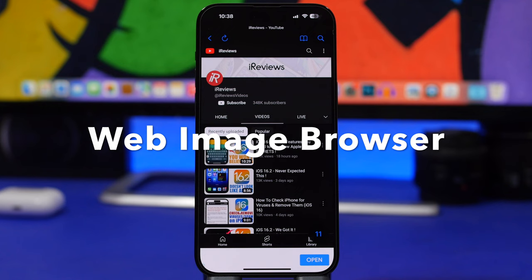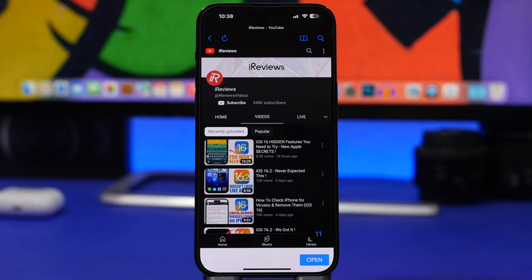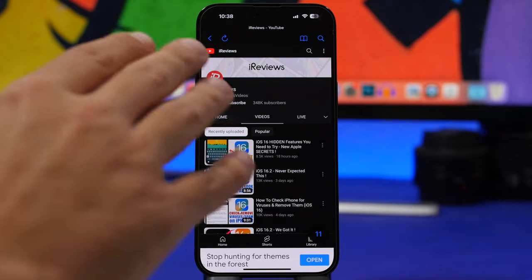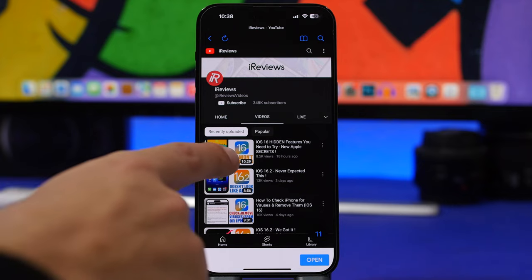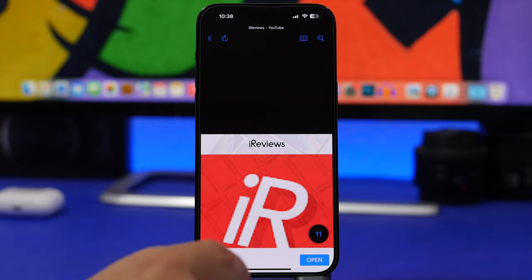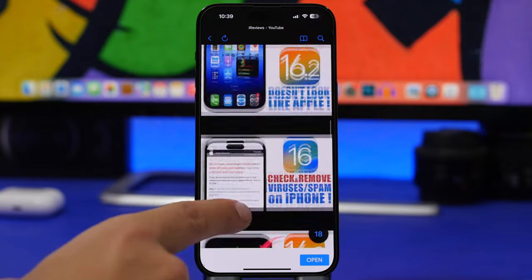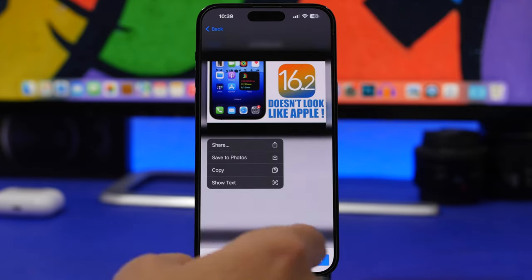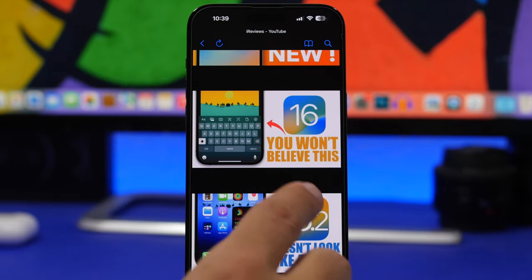Web Image Browser is the next app. It allows you to browse websites and extract all the images from that site. If you're interested in images on a website, just open the site in this app — it shows you how many images are on that page. Tap that number and it shows you all the images, including thumbnails. You can tap to open any of them or save them to your Photos.